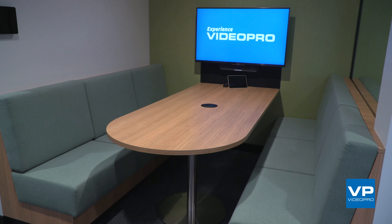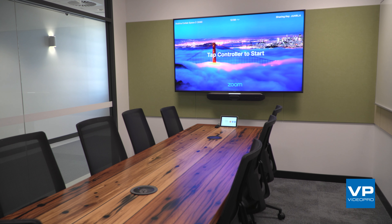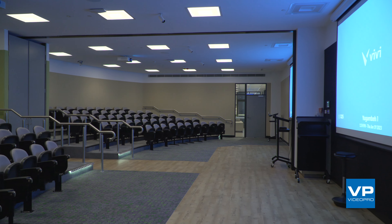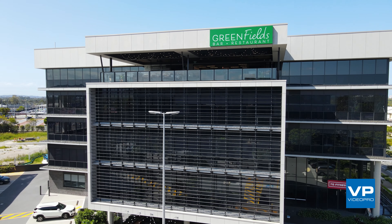The new TAFE Robina Campus consists of five floors. We fit out 56 rooms which consists of classrooms, flexible learning spaces, study booths, conferencing booths, meeting spaces, lecture rooms, a gym, hair salon, beauty, and all the way up to a chefing and restaurant on the top floor.